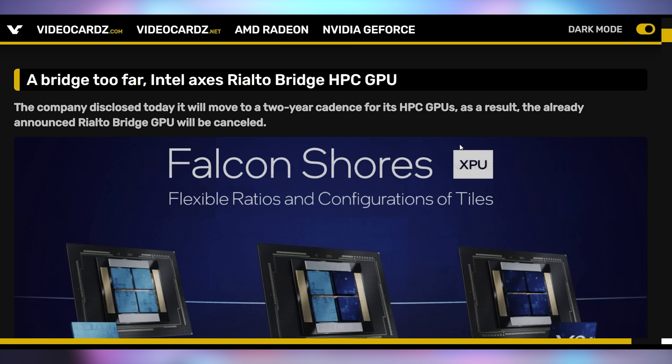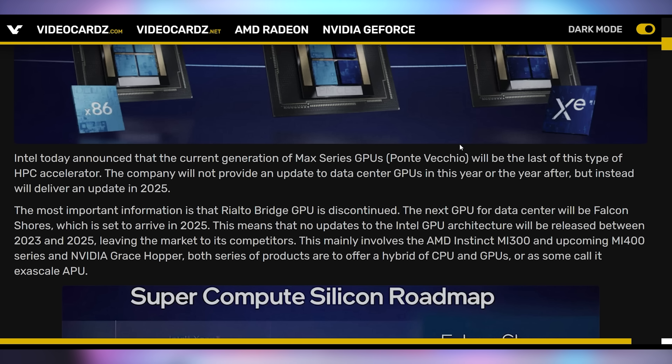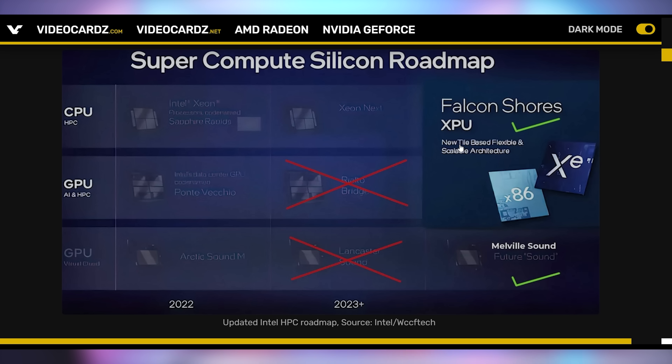Over the weekend, Intel put out a brand new roadmap for their high performance compute GPUs, everything going into the data center. They're canceling a whole lot, shifting things around, and seeding ground to AMD and Nvidia in the high-end server sector. They will not have an update to their data center GPUs until 2025, at which point they'll bring out the Falcon Shores XPU, a hybrid fusion of a CPU and GPU for the data center. This doesn't bode well for Intel on the GPU side, as they weren't going to compete with AMD's Mi Instinct GPUs or Nvidia's H100 anyway. I think Intel has a much better chance in client or regular gaming.